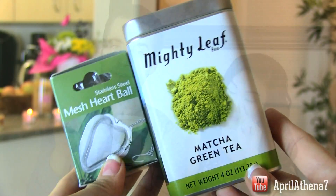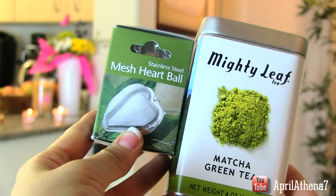This next one is matcha green tea with a loose leaf infuser. This is a really nice gift because green tea is really good for you, and it's a unique little thing rather than tea bags. For someone who likes tea, I think this might be a good gift.